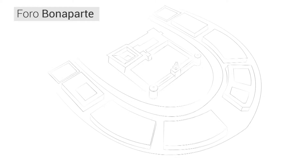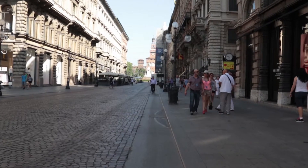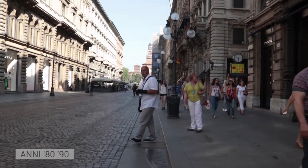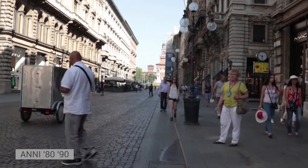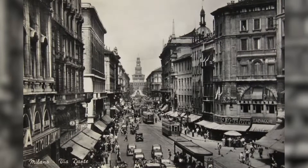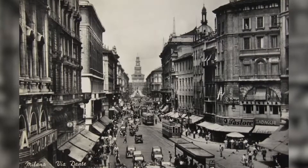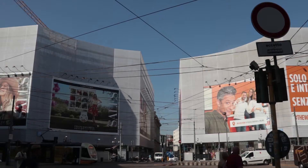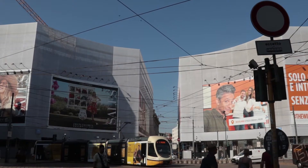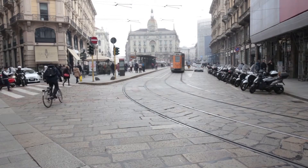The huge Faro Bonaparte semicircle took over 30 years to build, whilst the commercial and residential buildings in Via Dante were built between the 1880s and the 1890s. These buildings had to follow strict regulations that imposed the size of the windows and the same number of floors for each building.